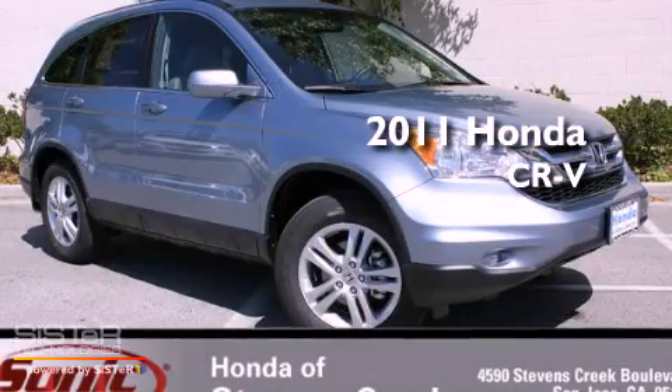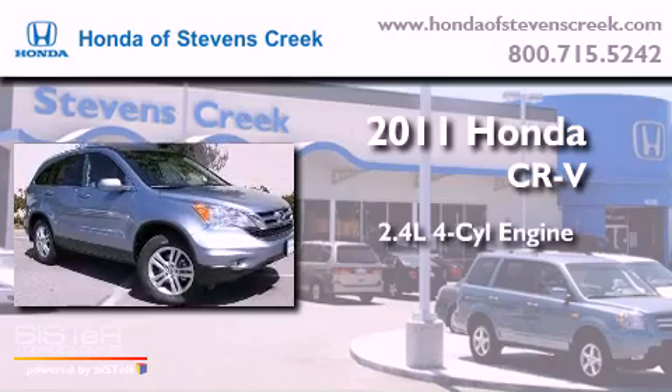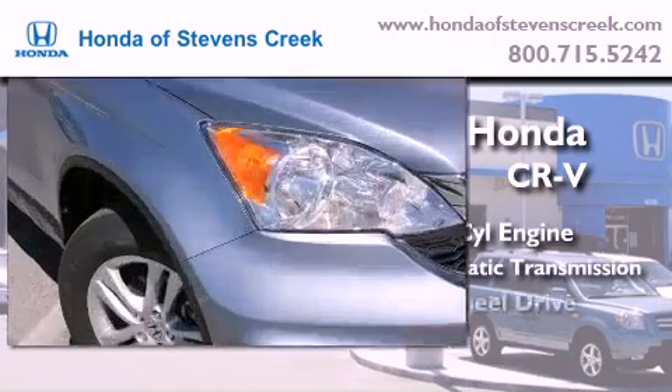This is a brand new 2011 Honda CR-V. It features a 2.4-liter 4-cylinder engine, a 5-speed automatic transmission, and 4-wheel drive.